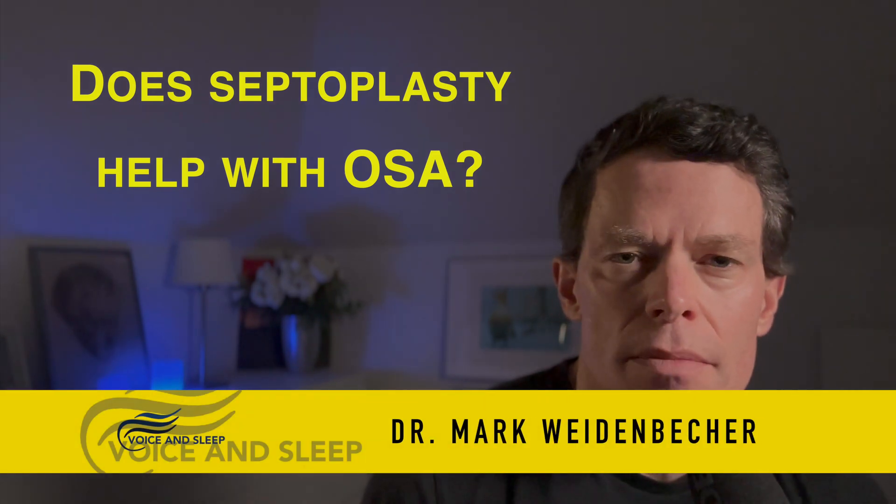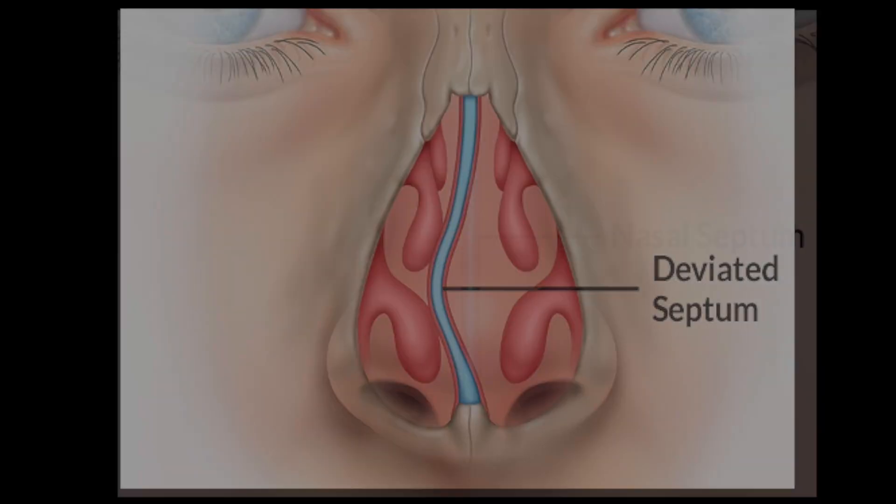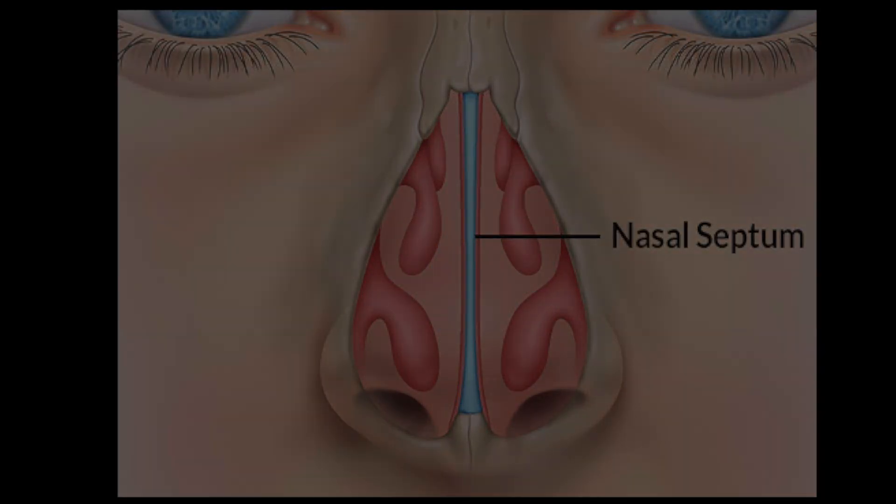If you have a deviated septum, you may benefit from a septoplasty that fixes the deviation and makes the septum straight. The septum is that wall between the right and the left nostril. By improving nasal breathing, we can improve obstructive sleep apnea, but we can't really cure patients from their apnea.